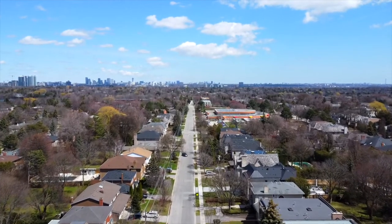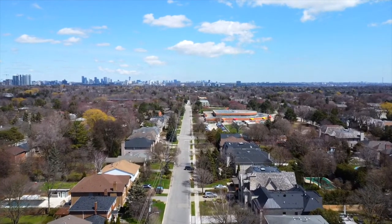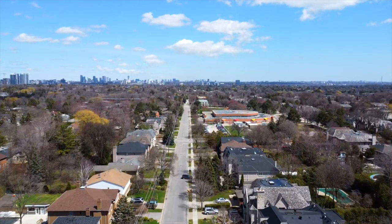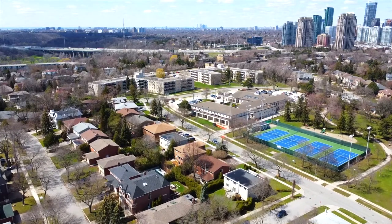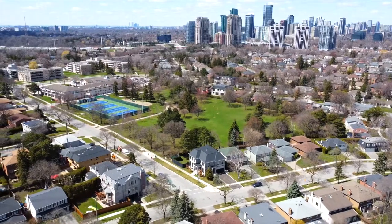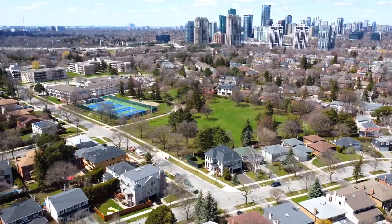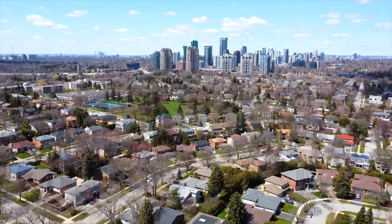It is a short walk to top schools including Owen Public School, St. Andrews Middle School, as well as Winfield's and York Mills Collegiate. Also an easy walk to York Mills Subway, the Miller Tavern, Shoppers Drug Mart, Metro, major banks, the ice cream store and all other amenities. Contact me directly for a private showing of this incredible home and rare property.